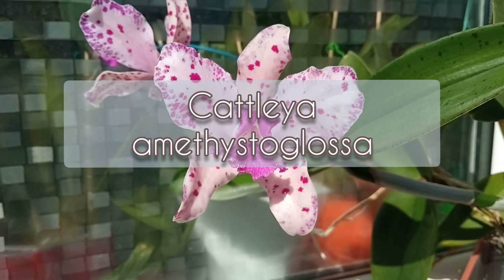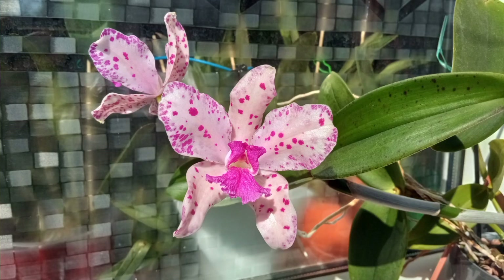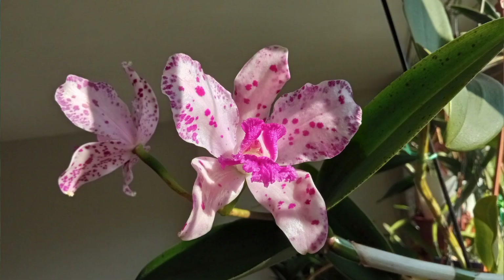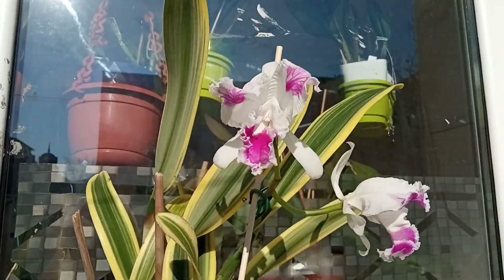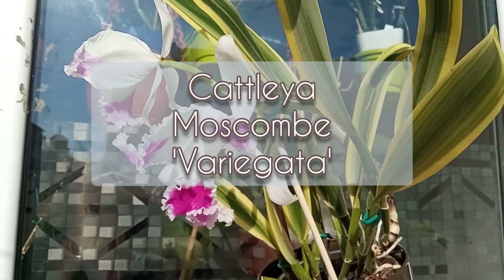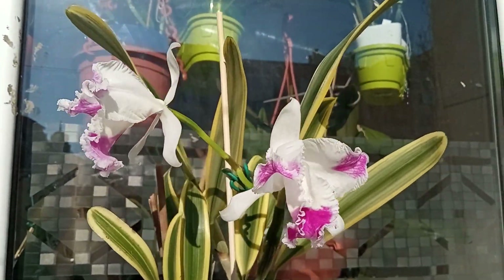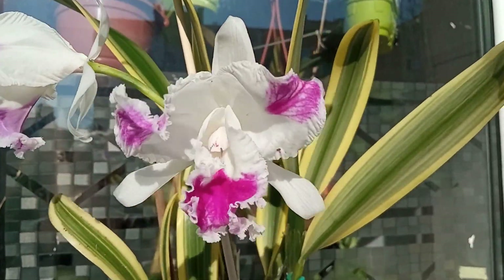First off is my Catlia Amethystoglosa — this is a first-time bloomer for me and I'm extremely proud of it. This is another first-time bloomer: my Catlia Muscombe with variegated leaves. I'm also very proud that I finally managed to bloom this one after four years.